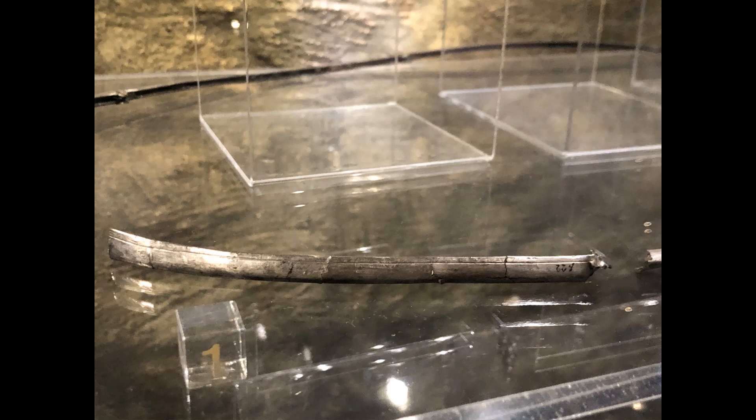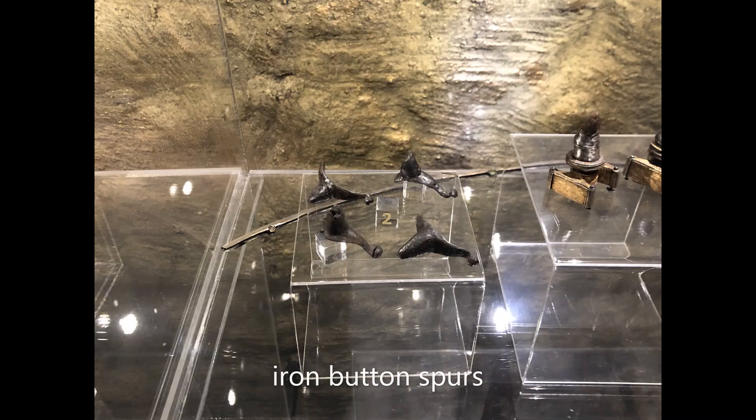The second item is iron button spurs. These weren't as special as the shield edges, although they were actually made from iron and not from copper.